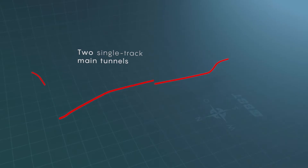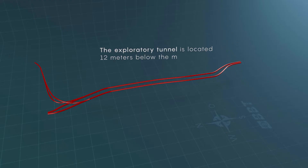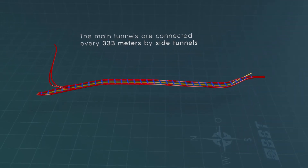The Brenner Base Tunnel is made up of two main single-track tunnel tubes and an exploratory tunnel lying 12 meters below. The main tunnels are linked by cross tunnels located every 333 meters.